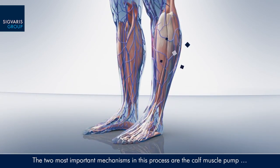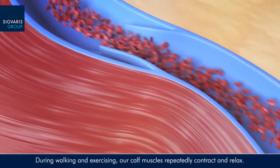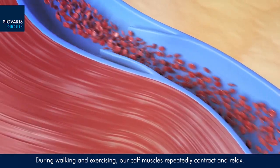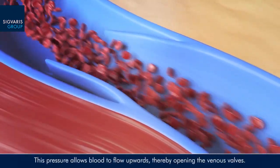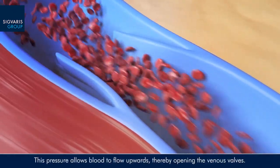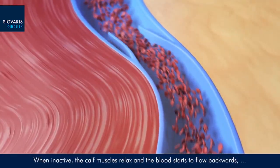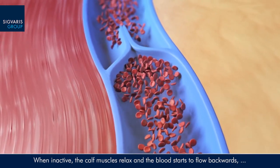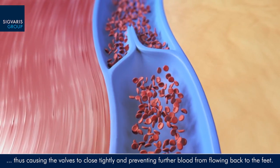During walking and exercising, our calf muscles repeatedly contract and relax. When they contract, they squeeze our veins — this pressure allows blood to flow upwards, thereby opening the venous valves. When inactive, the calf muscles relax and the blood starts to flow backwards, causing the valves to close tightly and preventing further blood from flowing back to the feet.